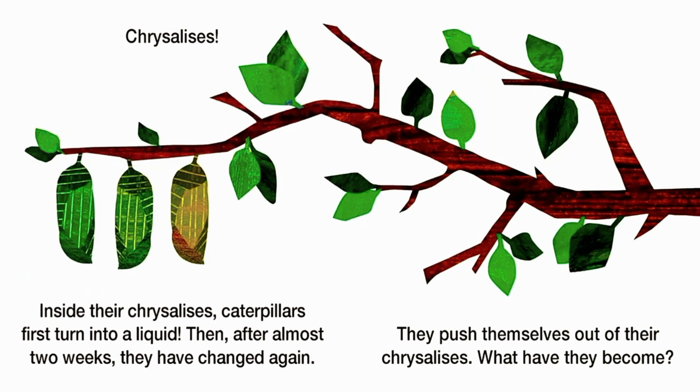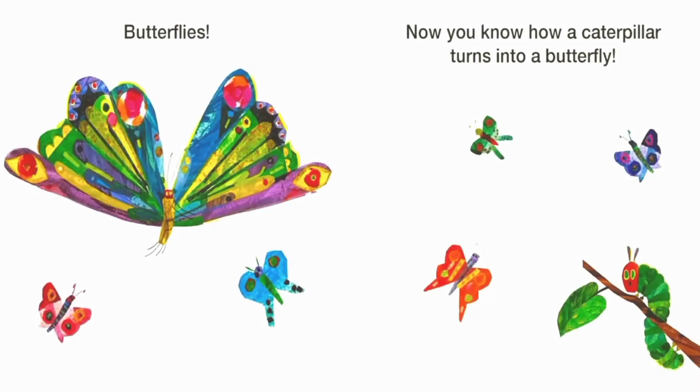Chrysalises. Inside the chrysalises, caterpillars first turn into a liquid. Then after almost two weeks, they have changed again. They push themselves out of their chrysalises. What have they become?